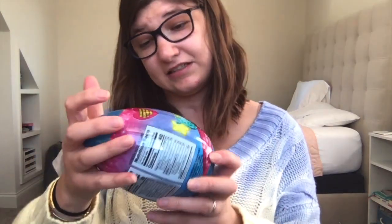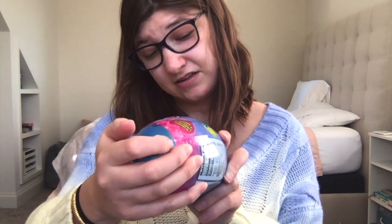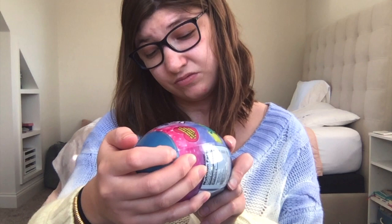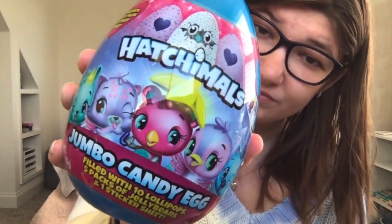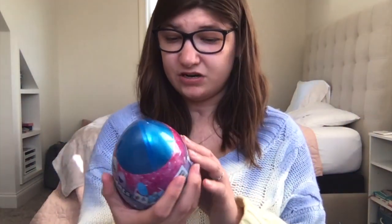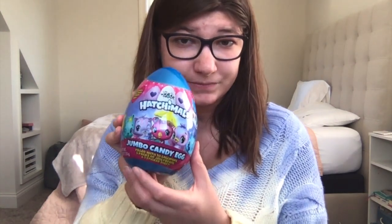Last but not least, I got one of these jumbo candy eggs — it's filled with ten lollipops, five packs of jelly beans, and one sticker sheet. Maybe I can do an unboxing for you guys in a little bit, not sure yet.